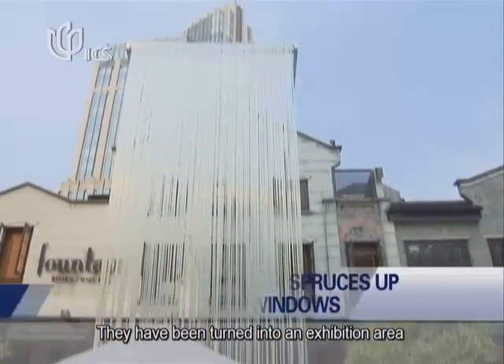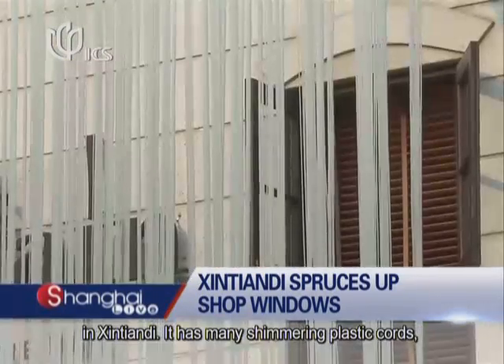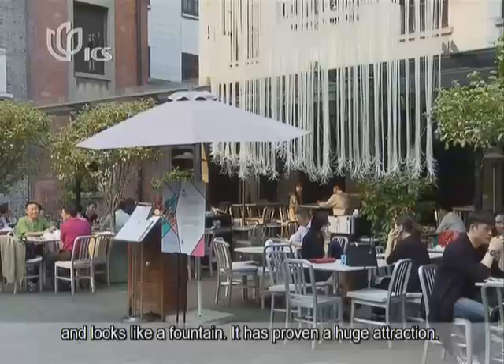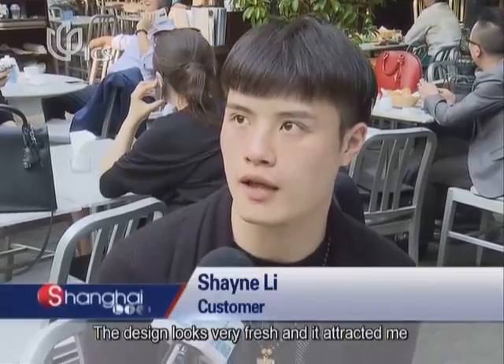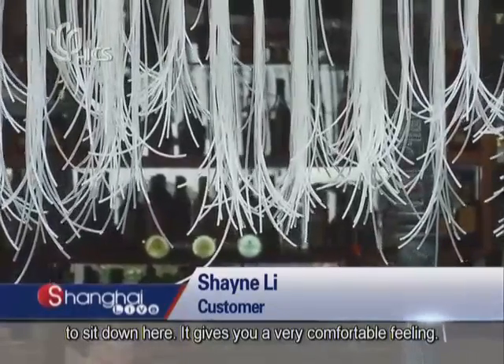This installation was placed on the facade of a restaurant in Xintiandi. It has many shimmering plastic cords and looks like a fountain. It has proven a huge attraction. The design looks very fresh and attracted me to sit down here. It gives you a very comfortable feeling.